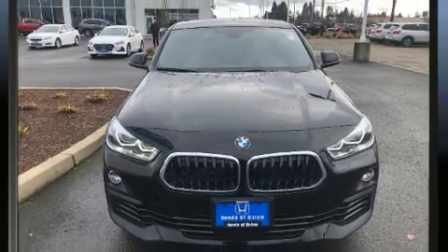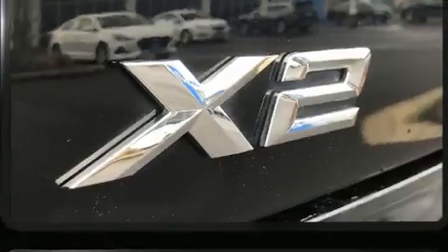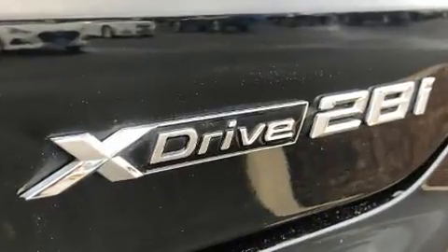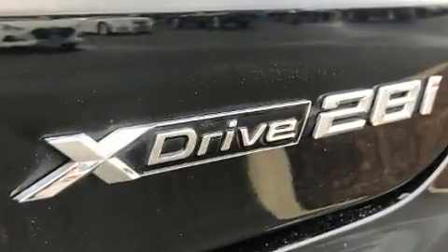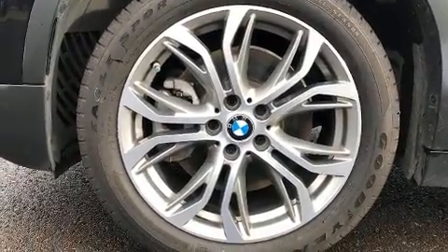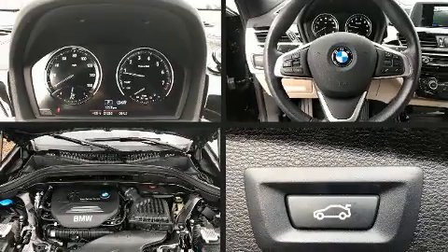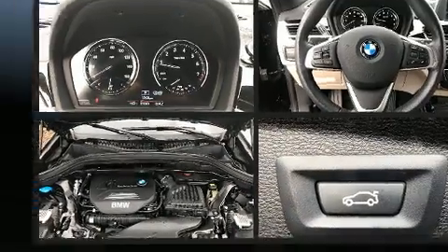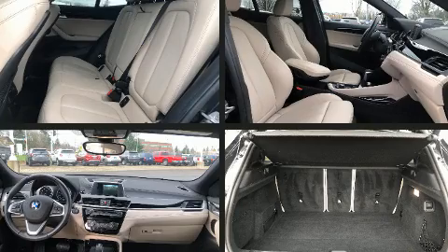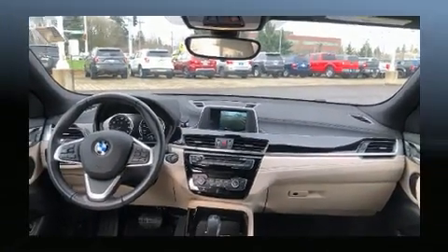BMW ensures the safety and security of its passengers with equipment such as dual front impact airbags with occupant sensing, head curtain airbags, traction control, a security system, an emergency communication system, and four-wheel disc brakes with ABS. You'll never lose visibility with rain-sensing wipers, which activate automatically when the drops start to fall.